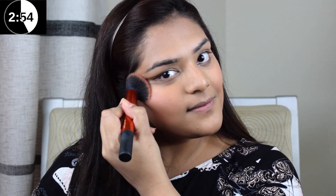I'm now applying Sephora's blush to my cheeks to give it a healthy flush to my skin. Remember, with blushes, a little goes a long way.